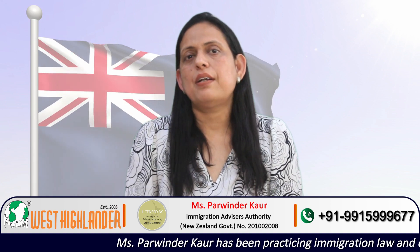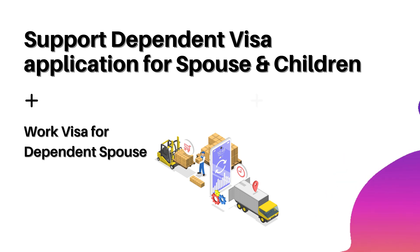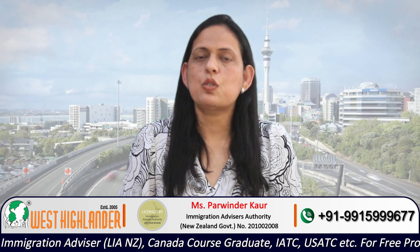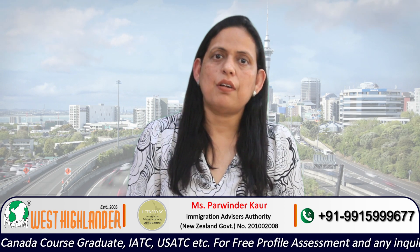If you are a married applicant, you may also support the dependent visa application for your spouse and any children you may have. As per the policy, you may support the work visa application of your dependent spouse and a visitor visa for your children. If you have school-going children, then your spouse — for whom you are supporting the work visa application — may support the student visa application for your children. This is the benefit of studying a master's degree in New Zealand.